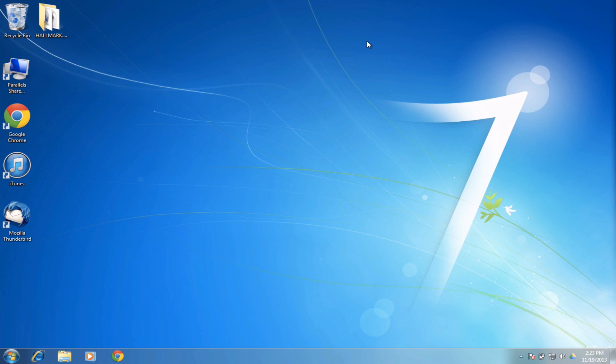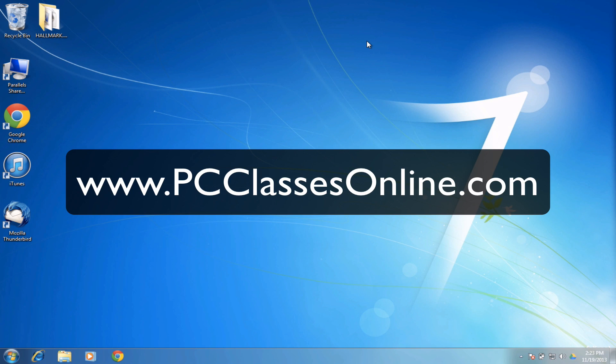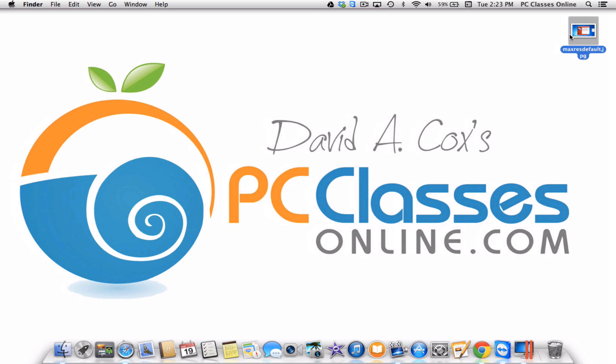I hope this video spreads on the internet — please share it with your friends so we can prevent more people from being affected. Right now there is no cure and no way to get back your data unless you pay the ransom, and I don't recommend paying criminals. This is David A. Cox with PCClassesOnline.com, a 100% free public service where we teach free classes on how to better use your Mac, PC, iPhone, or iPad — currently with members in 160 countries.